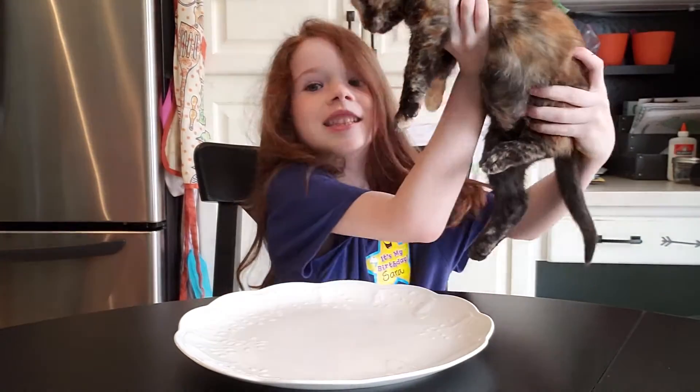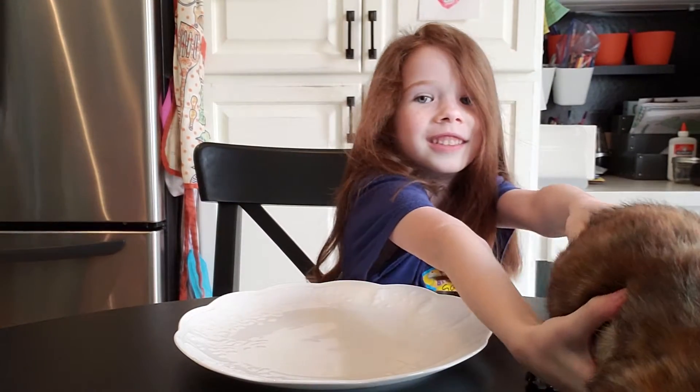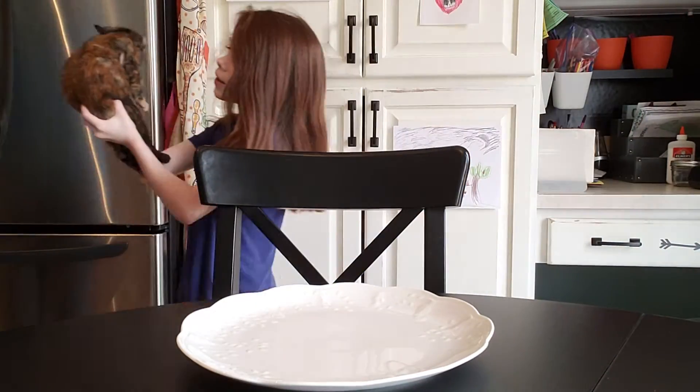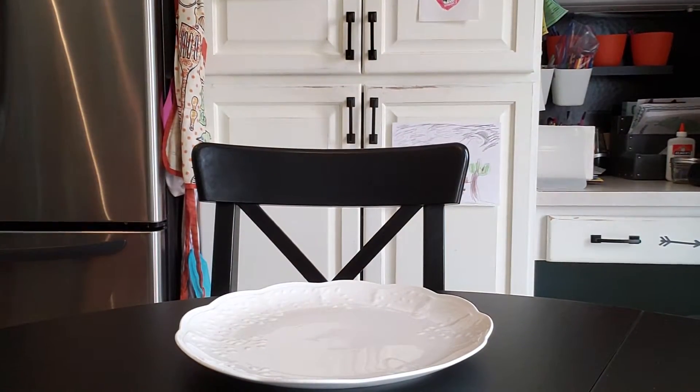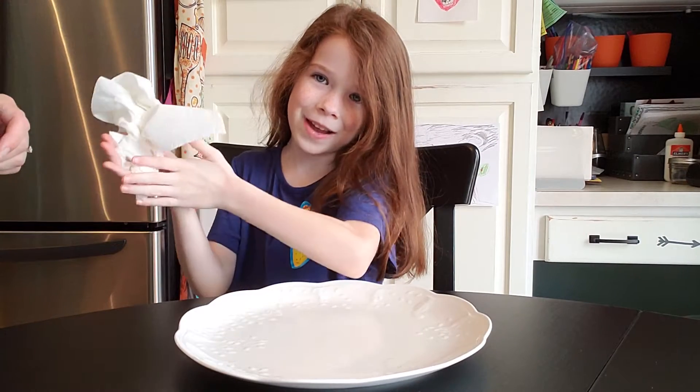Tiger, isn't it? You little creepy kitten. What are you doing? Okay, come in. Okay, put her back. Tiger's going back in her place. Okay, hi, we're back.